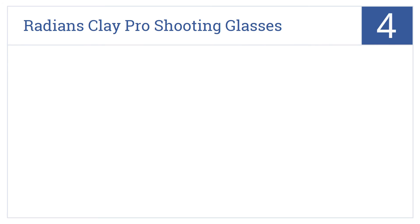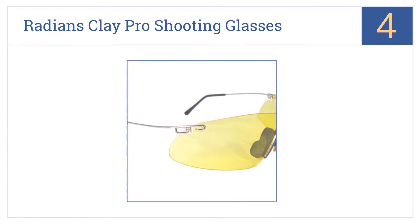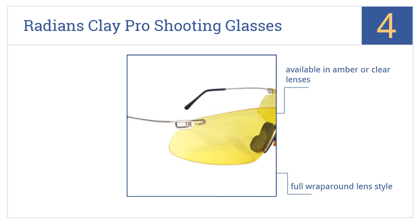Coming in at number 4 on our list, the Radiance Clay Pro shooting glasses are perfect for skeet and trap shooting thanks to their excellent resistance against any discharged debris. They're available in amber or clear lenses in a full wraparound lens style. They're very well reviewed by users.